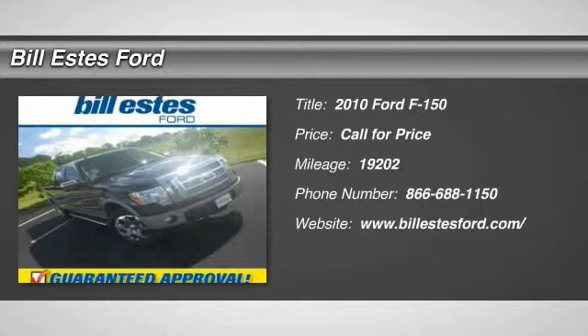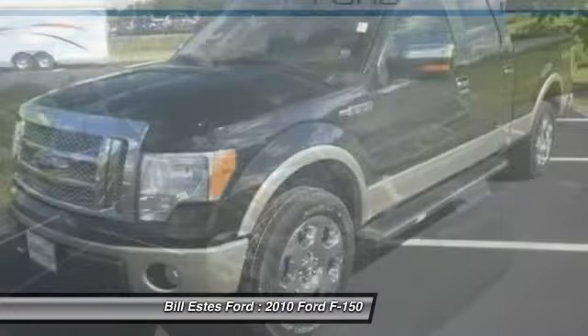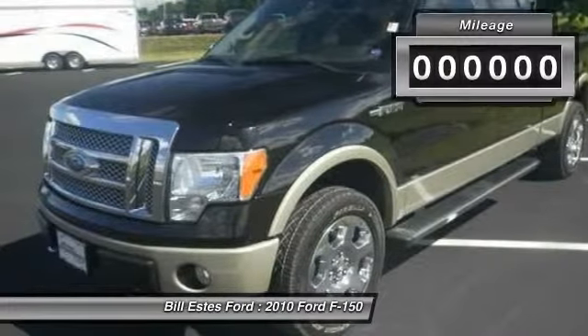The 2010 Ford F-150. A Ford F-150 knows how to handle any situation. It's built to follow orders. No whining.